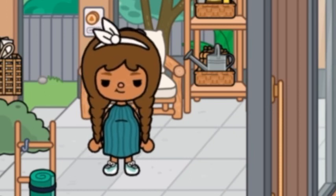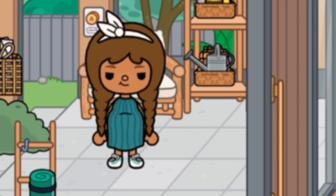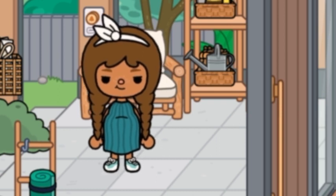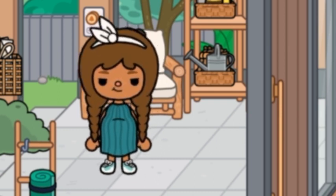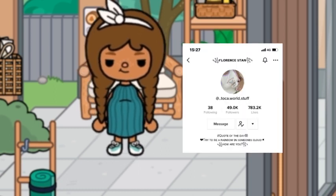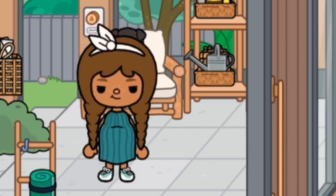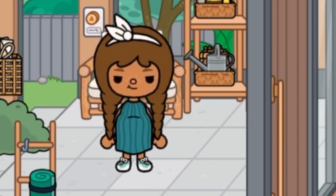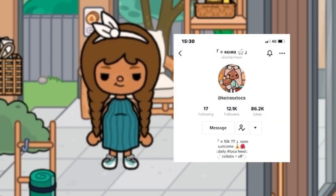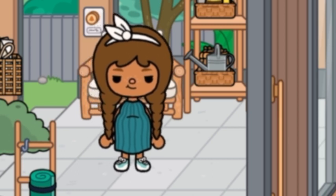Hello everyone, welcome back to another video. Before this video starts, I should say that I did not build all of this house. I did use some ideas from other creators — specifically Taco World Stuff on TikTok and someone else on TikTok whose username I've forgotten, but I'll put it up on the screen. Full credits to them for the house.